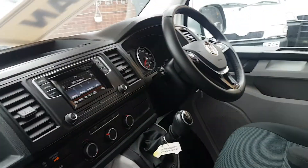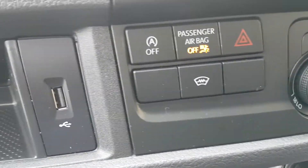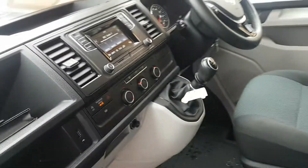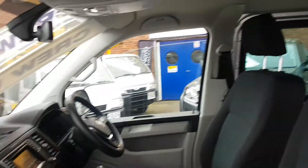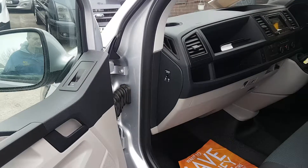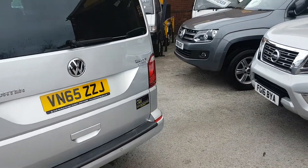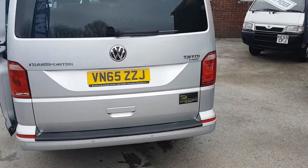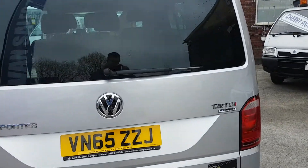Also air conditioning and six-speed gearbox. It's got heated screen also. Coming round to the back of the vehicle, it's the one-piece tailgate, rear park aid, lift-up rear door and the high-level brake light.